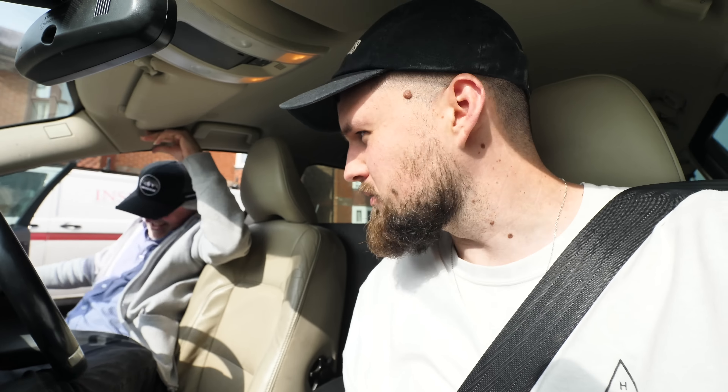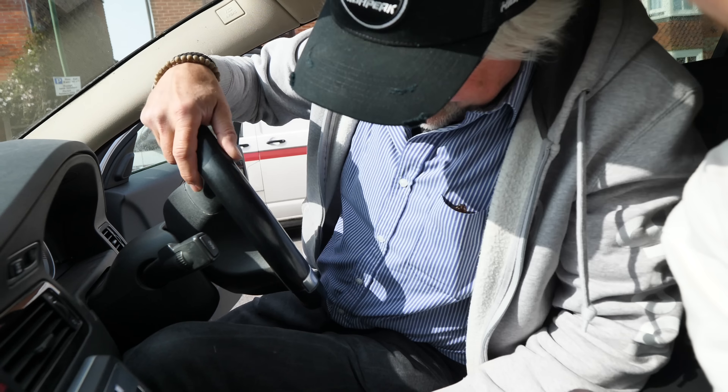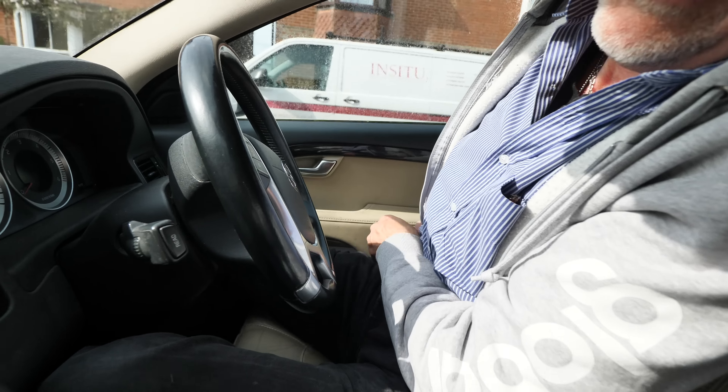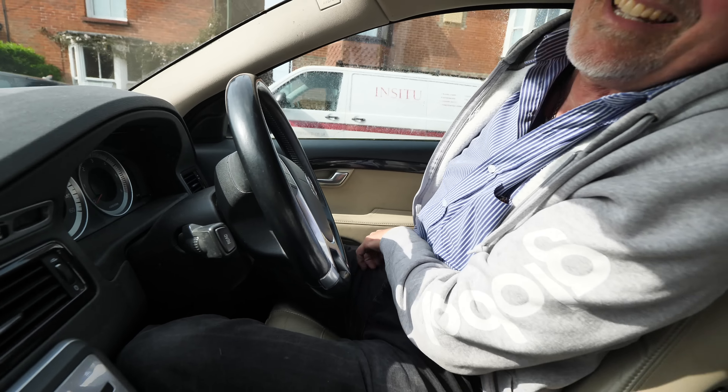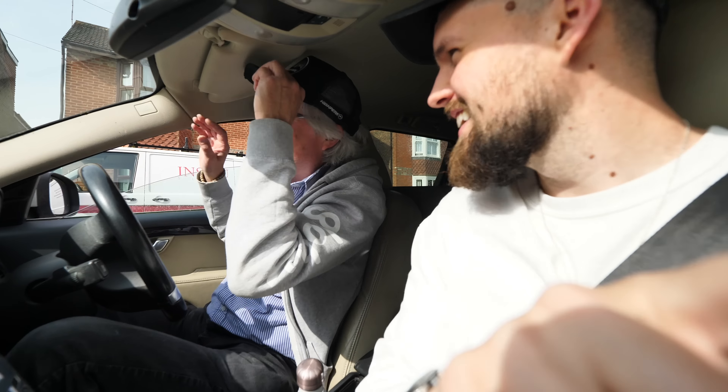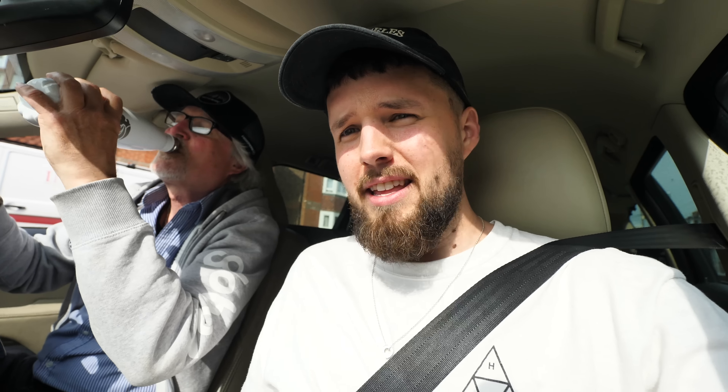We should have brought my mum because she's quite short and could have fit in more easily. I knew the Volvo wouldn't let us down — there we go, we're in! It opened again — I think I touched it again. Let me just get my key out of my pocket — I won't wear these tight Levi's jeans next time. All right, we're away!